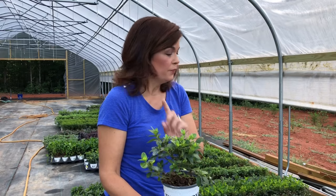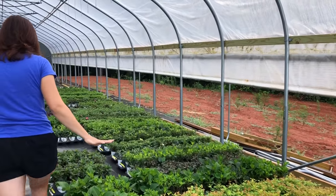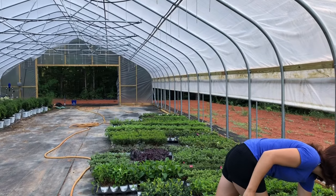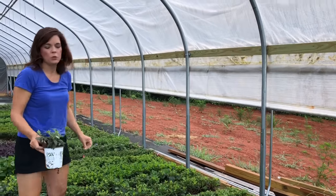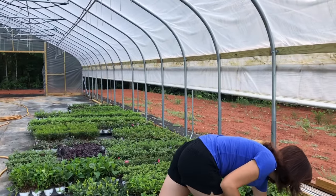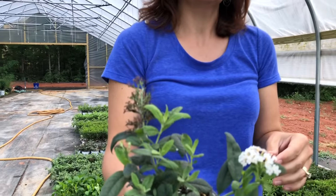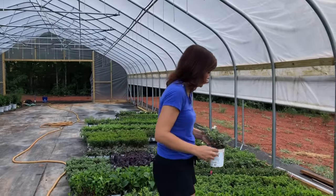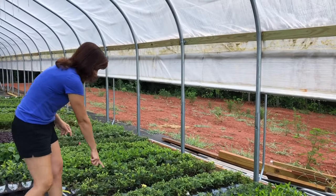Gorgeous azaleas — look at this one, it is the Perfecto Mundo Double Pink. Super excited about these. This is different than the Bloomathons. I wish they were blooming so I could show you, but they're not. We got roses. And the Pugster White butterfly bush — the Pugster series, you know how much we love the Pugsters. We've never done white before, but white is so hot right now, and this has the bloom. Just a beautiful pure white bloom.